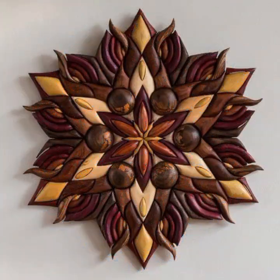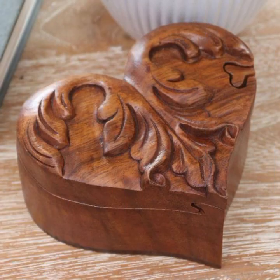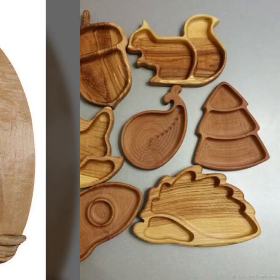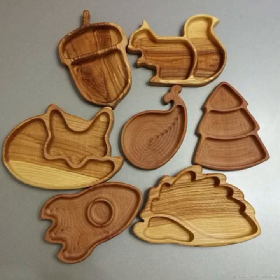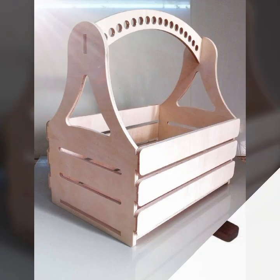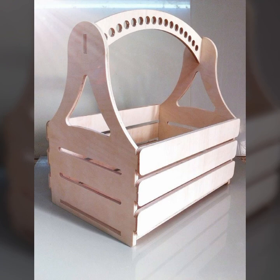New and trendy designing ideas you can see in this video. Every design is different from one another, every design is beautiful and trendy — mind-blowing designs and ideas you can see. If you want to buy these very beautiful wooden projects,